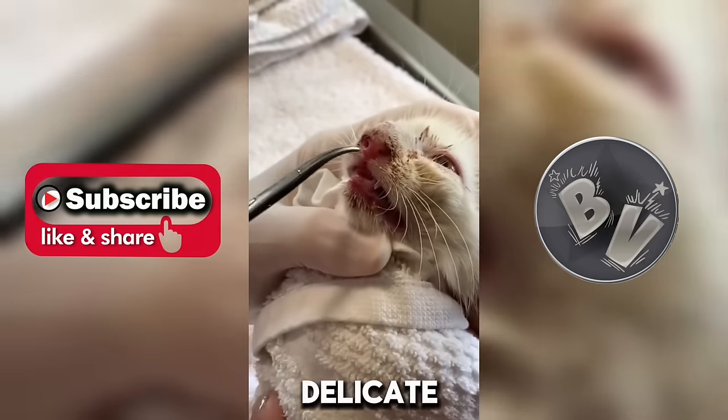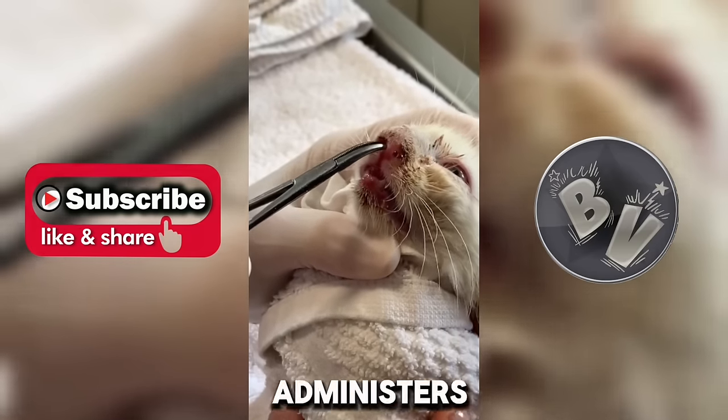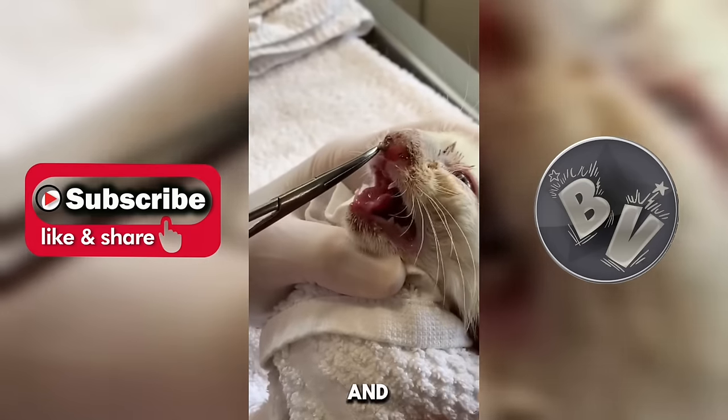To ensure the cat's safety during the delicate removal process, the vet administers a mild sedative to keep the cat calm and still.